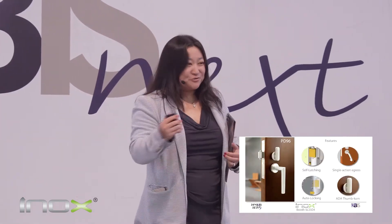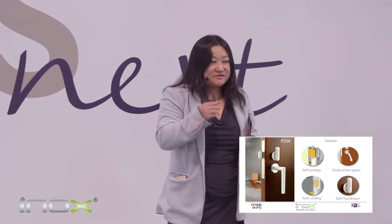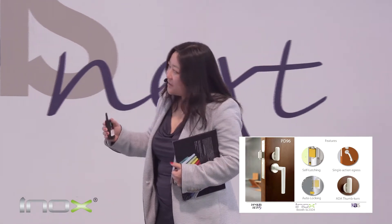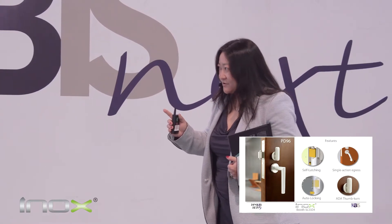One of the main reasons is that there has been a lack of locking solutions designed specifically for sliding doors. INOX invented a barn door lock two years ago, and I was on this stage talking about it. In the last two years, we invented another door lock called the INOX auto-locking mortise lock, specific for sliding doors.